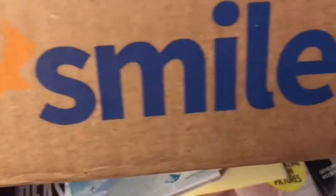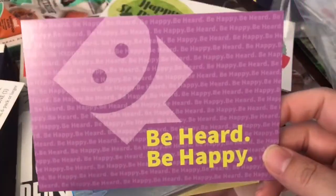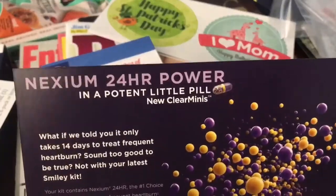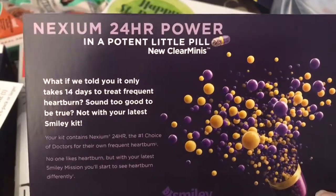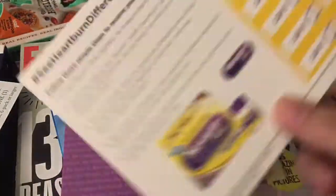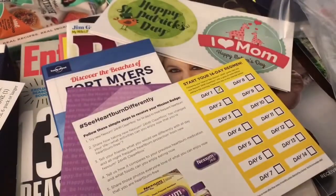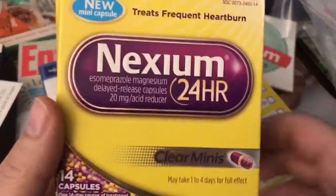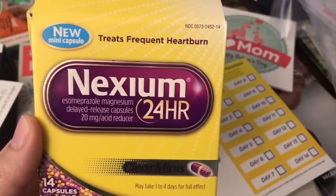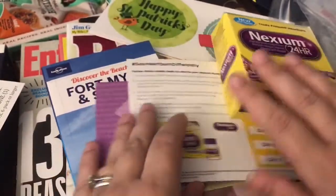Next I got chosen for a Smile Lady 360 mission — Be Heard, Be Happy. This mission is going to come in handy because it's for heartburn. I don't know about you but as I get older I experience heartburn very easily these days. In here was a full size box with 14 capsules for me to try out and share my thoughts with my family and friends. Pretty cool.